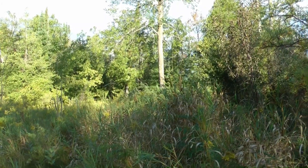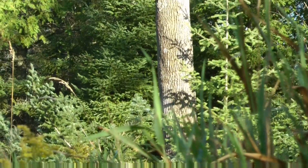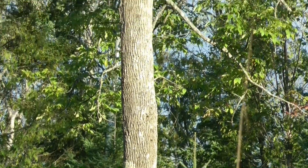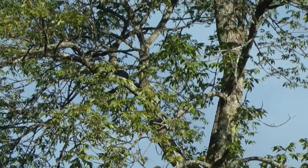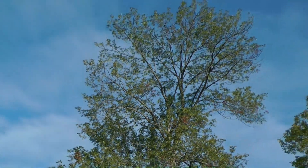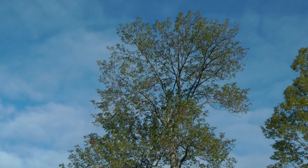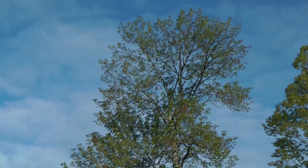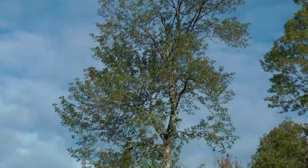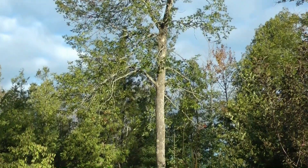Look at that ash tree right there. That maybe could be the oldest ash tree in the state of Michigan that's still alive — on a permaculture setting, no less. We'll take a couple pictures and share them to the Permaculture Institute in North America.